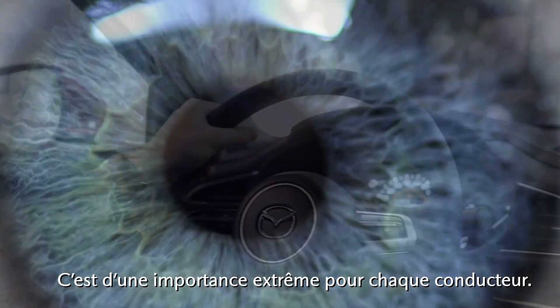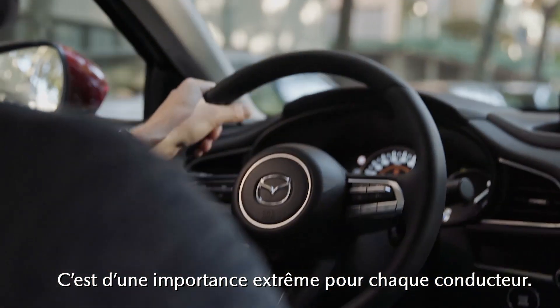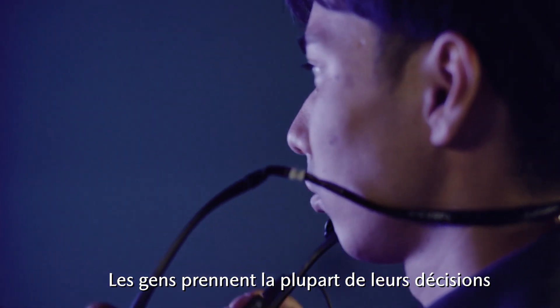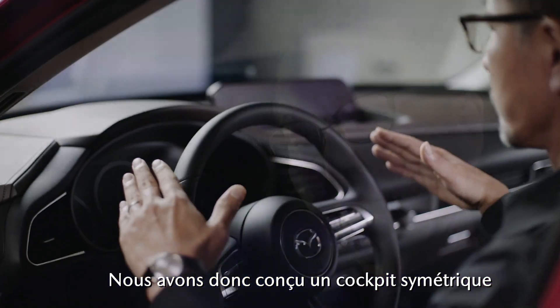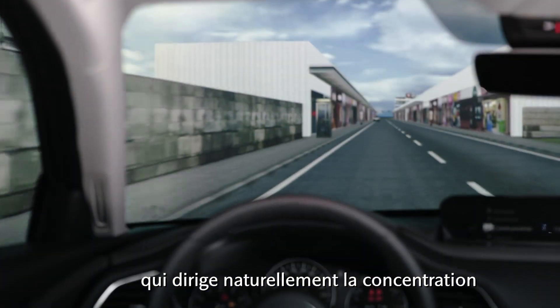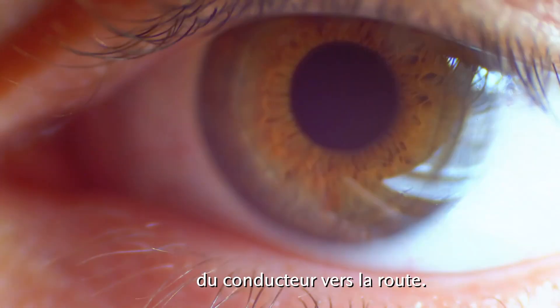Focus. It's of the utmost importance for every driver. People make most of their decisions based on visual information. So we designed a symmetrical cockpit that naturally leads the driver's focus towards the road ahead.